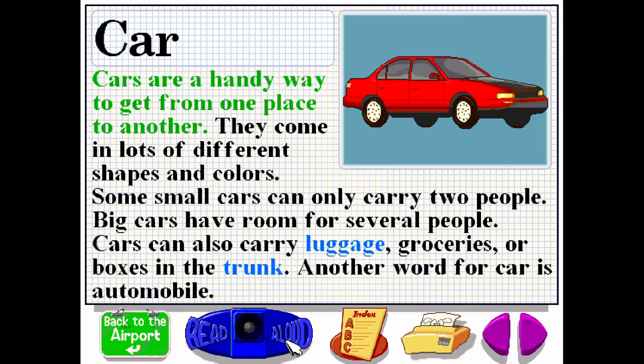Cars are a handy way to get from one place to another. They come in lots of different shapes and colors. Some small cars can only carry two people. Big cars have room for several people. Cars can also carry luggage, groceries or boxes in the trunk. Another word for car is automobile.